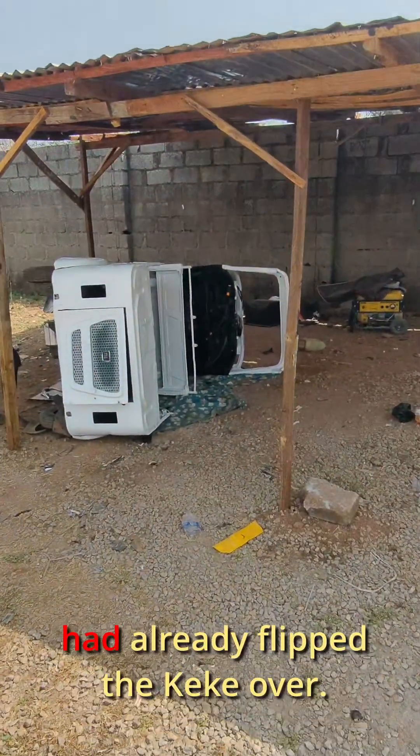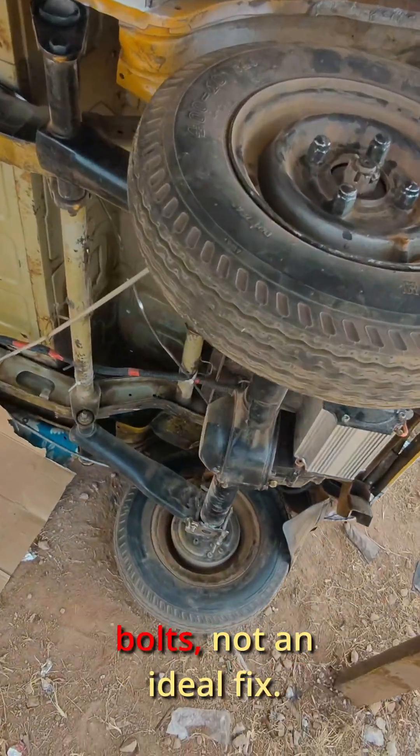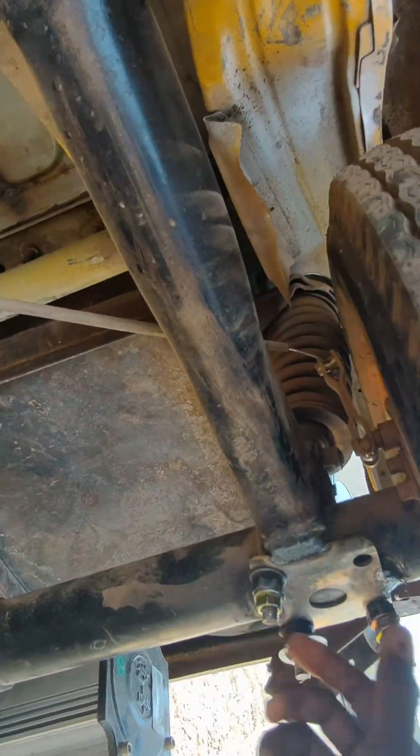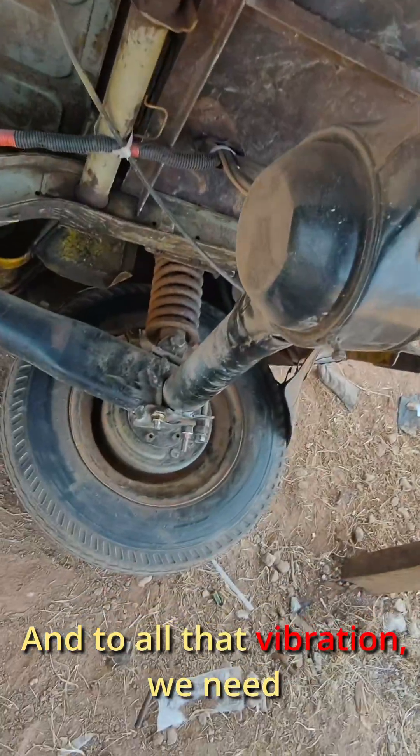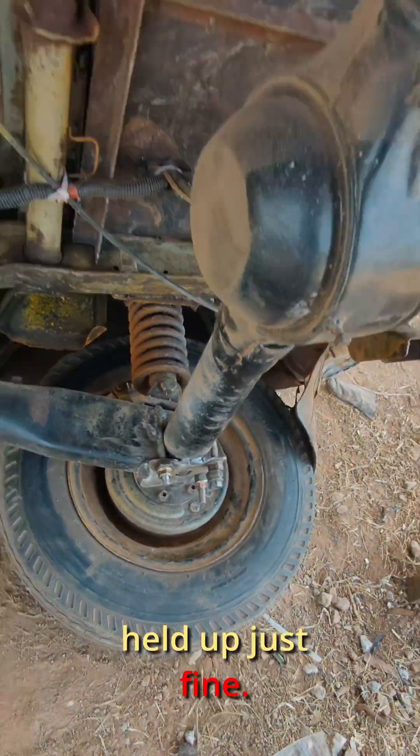When I got to the workshop, Samuel had already flipped the keke over. The bolts on the joint had loosened and he had added extra bolts — not an ideal fix. Now you understand why. With all that vibration, we need proper locking bolts. Apart from that, everything else held up just fine.